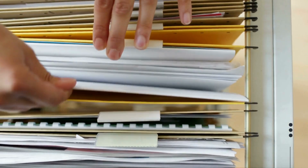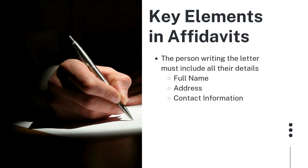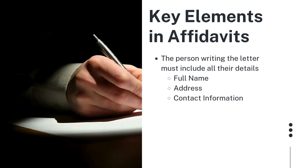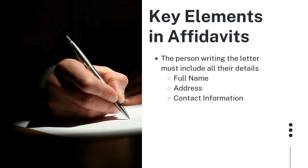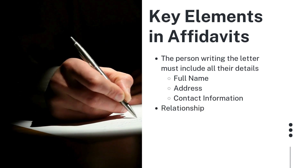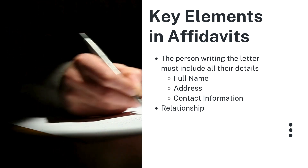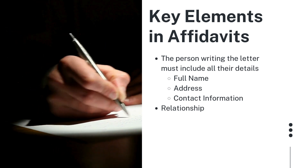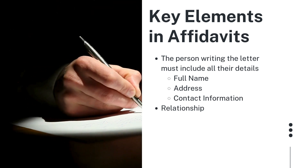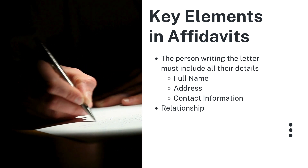In preparing these letters, key elements to include are as follows. The person writing the letter — we need to include their details and details of the individual. That includes the person writing the letter's full name, current address, and contact information. You also need to include the relationship to the person that they're writing the affidavit for, and clearly state their relationship to the person whose birth details are being verified. For example: 'I am the great-grandfather,' 'I am the great-aunt,' 'I am the mother-in-law,' and then the person's name.